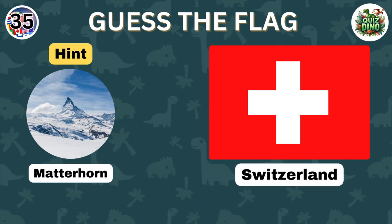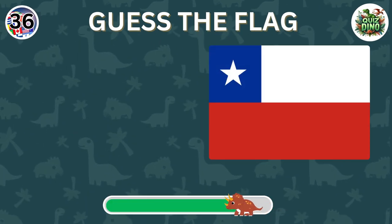Great guess, the flag represents Switzerland. Which country does this flag belong to?